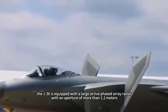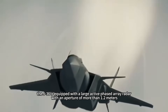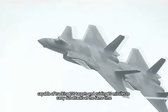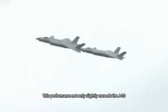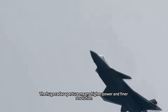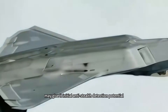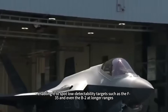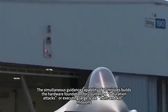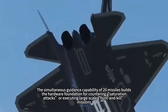In terms of detection capability, the J-36 is equipped with a large active phased array radar with an aperture of more than 1.2 meters, with a detection range exceeding 600 kilometers, capable of tracking 100 targets and guiding 20 missiles to carry out simultaneous attacks. This performance not only slightly exceeds the J-20 but also leaves the F-22 far behind. The huge radar aperture means higher power and finer resolution, which combined with advanced data processing capabilities may give it initial anti-stealth detection potential, enabling it to spot low-detectability targets such as the F-35 and even the B-2 at longer ranges. The simultaneous guidance capability of 20 missiles builds the hardware foundation for countering saturation attacks or executing large-scale hunt-and-kill missions.